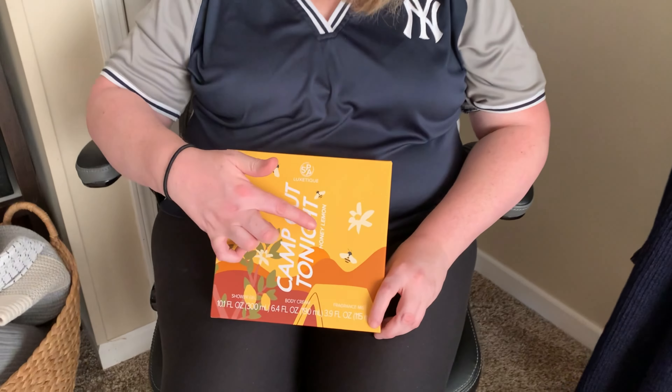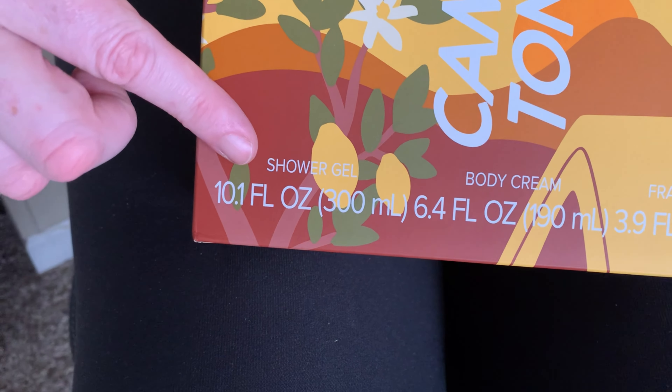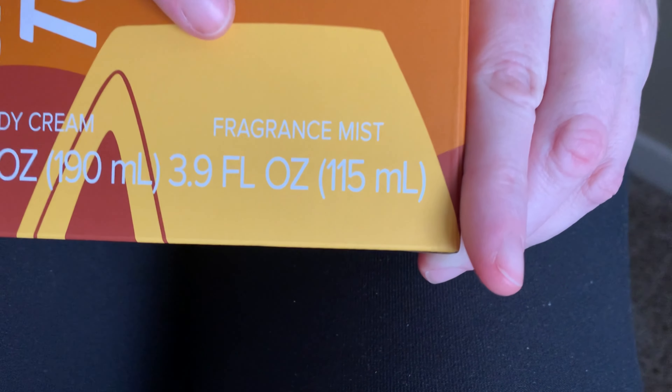I found that the honey lemon piqued my interest so I ordered this — and how super cute is this box! The little bees on it symbolizing the honey bees, the lemons on the box, and this kit comes with a shower gel, a body cream, and also a misting fragrance.